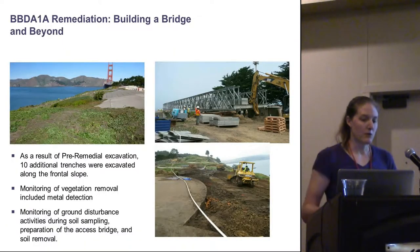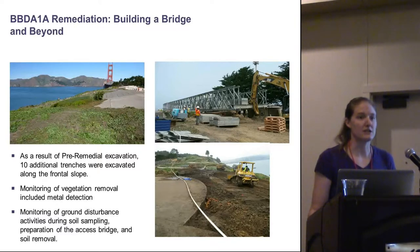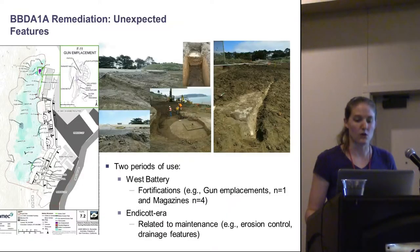After all this pre-remedial work, remedial activities began, and these were extensive. It involved building a gigantic bridge, a large amount of vegetation removal, soil removal, and regrading. But because of what we discovered during the pre-remedial phase, it was determined that additional archaeological work was necessary during the remedial phase. So we did 10 additional trenches, also monitored, used metal detectors, and provided archaeological monitoring throughout the whole phase.